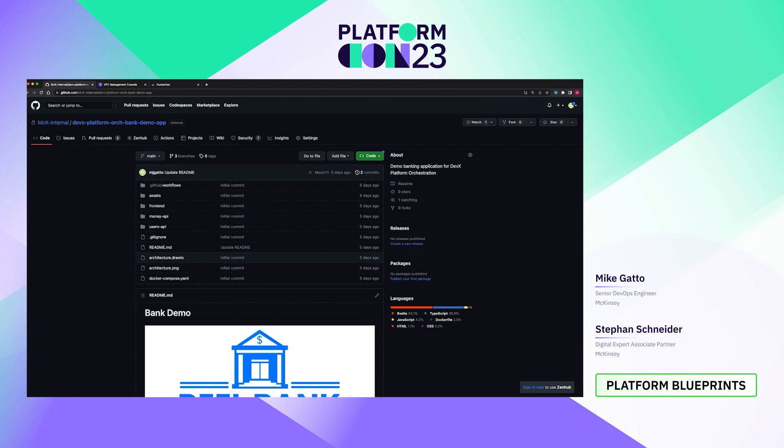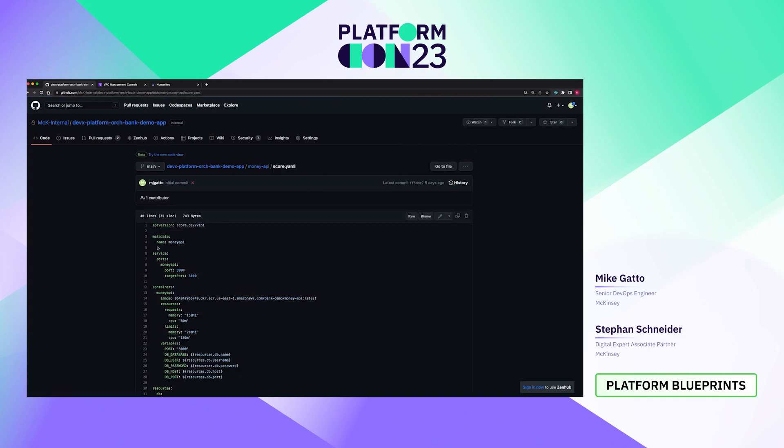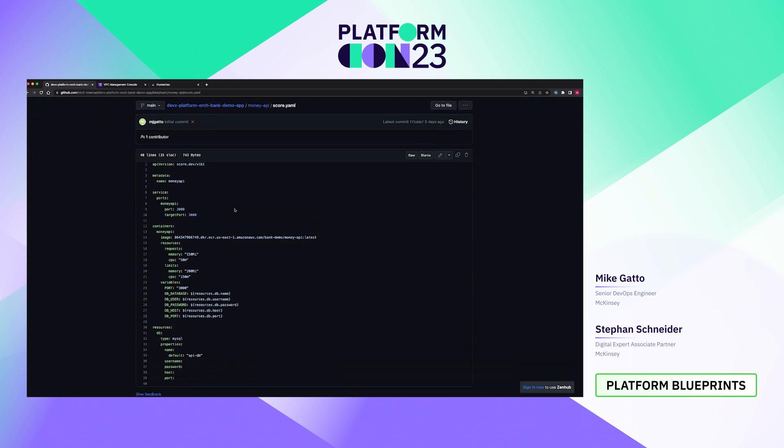What I'm showing here is a three-tier sample banking application. As part of this demo, we're going to walk through how this works and actually deploy it to AWS. This application is made up of three microservices which will run as pods inside of Kubernetes: our front-end service, our money API service, and our users API service. If I click into the money API, this is all built out of JavaScript and will be a Docker container. You see the usual files — our Dockerfile and other source code. But I want to draw attention to this score.yaml file, which is the configuration file for our SCORE workload specification tool.